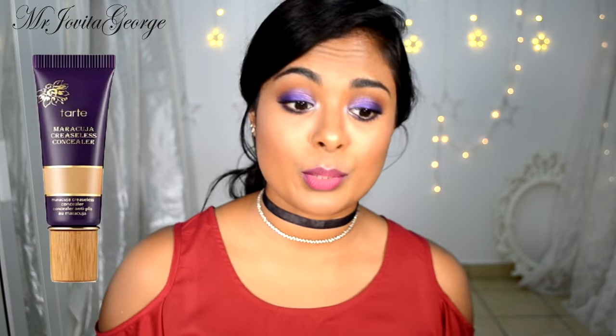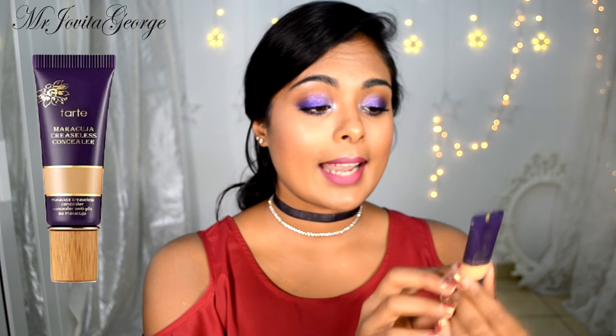I've been hearing so much about Hourglass for the past two years, and I got the Ambient Lighting Blush in Diffused Heat. This on my cheeks is a must — it comes with a little bit of highlight as well, giving you a glowy, natural blushing look, and Hourglass is cruelty free. The Tarte Maracuja line is another thing American beauty YouTubers have been raving about, so I got the Tarte Maracuja Creaseless Concealer in the color Tan. This is so good — you need the smallest little bit. I couldn't believe how little you actually need; it's so pigmented.